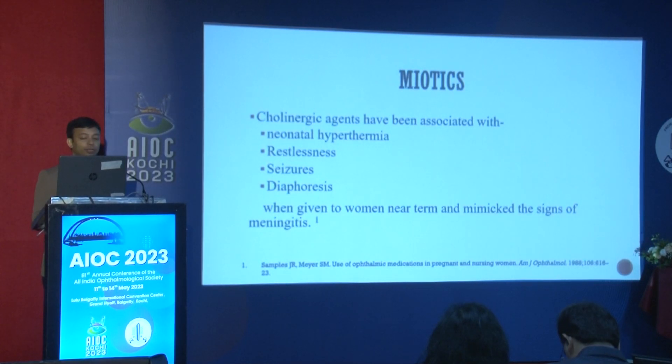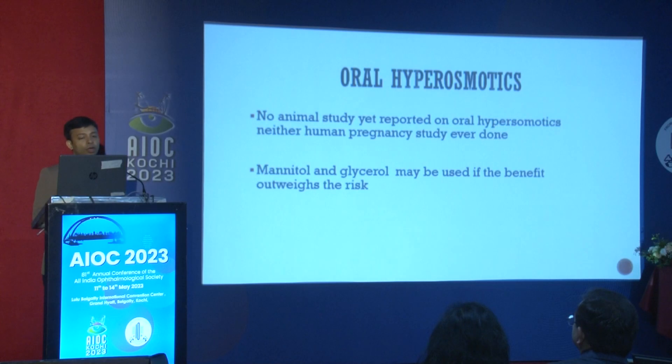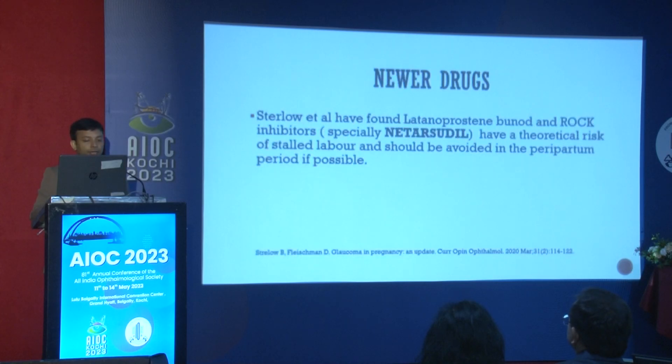Miotics can cause cholinergic side effects such as neonatal hyperthermia, restlessness, scissor diaphoresis, and can mimic signs of meningitis in pregnant women. Oral hyperosmotics have no animal studies reported yet and no human trials done, so there is a questionable risk.